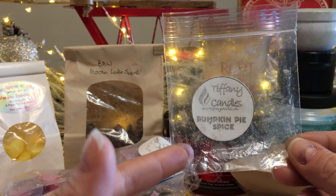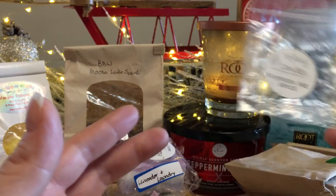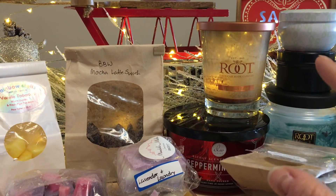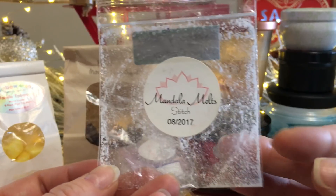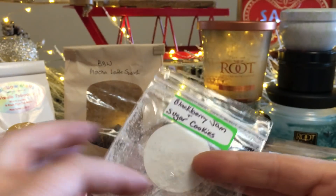I went through Tiffany's Pumpkin Pie Spice — strong, strong, strong. This was a sample and very strong. I'm pretty much over pumpkin now; I've only got a few more pumpkin melts left and I think I'm going to take a break from pumpkin.